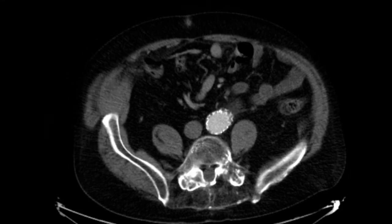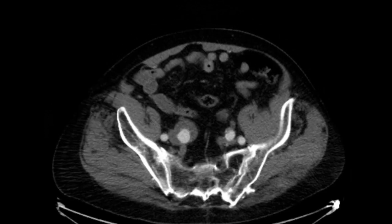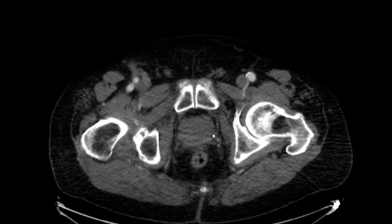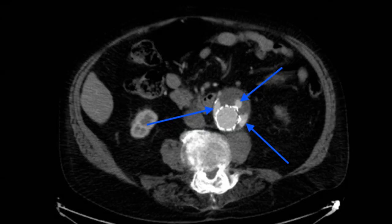The endoleak was likely a type 3 endoleak from poor apposition of the Endurant stent grafts and possibly also a type 2 endoleak. There was also some progression of the right internal iliac artery aneurysm, now measuring approximately 3.6 cm. Several months after this CT scan he was again taken to the cath lab, where a 34 mm Valiant stent was placed between the two Endurant stents to attempt to seal the endoleak.